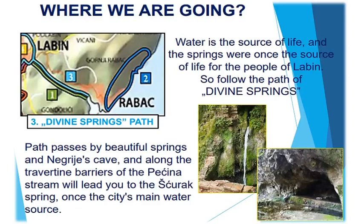The path passes by Beautiful Springs and Negrihe's Cave, and along the Travertine Barriers of the Piscina Stream will lead you to the Yurik Spring, once the city's main water source.